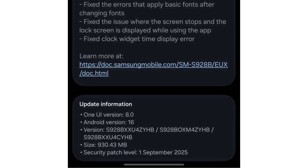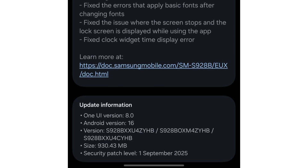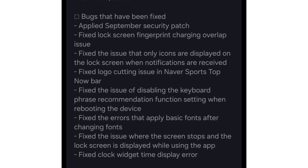Samsung has squashed several annoying bugs in this release. More importantly, it adds the September 2025 security patch, fixing one critical loophole and multiple high-risk vulnerabilities, making your device much safer.